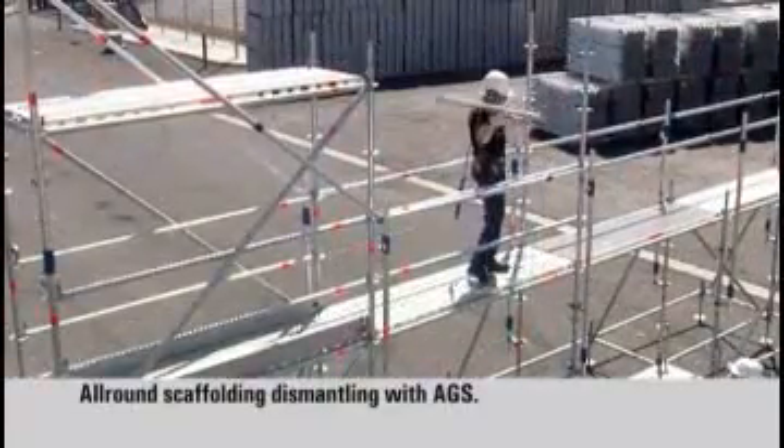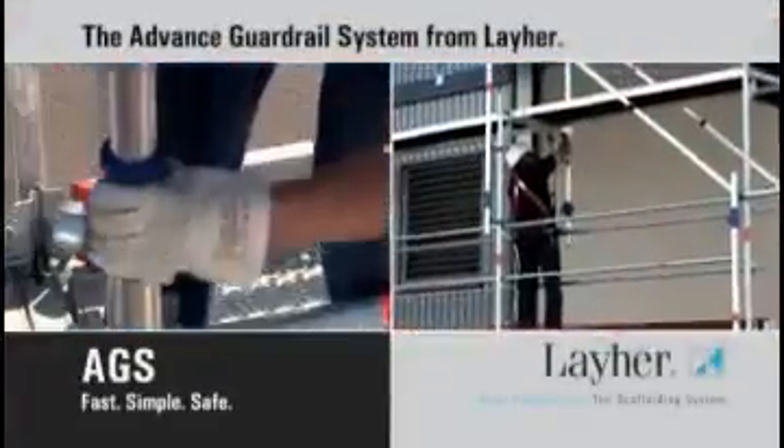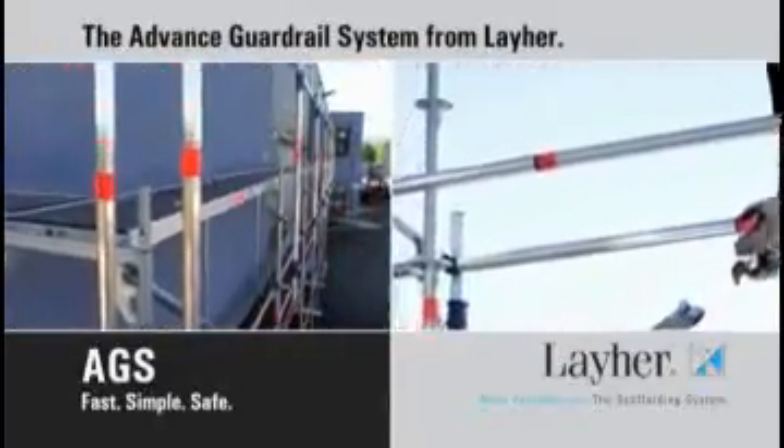With this optimum safety, the bay can then be completely dismantled. The advanced guardrail system from Layher — the dependable safety system that fits in anywhere.